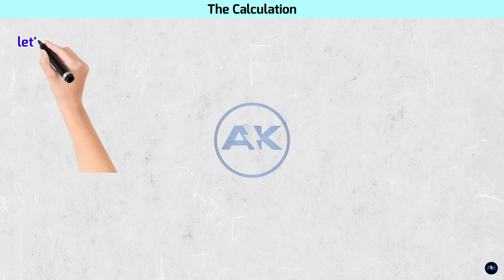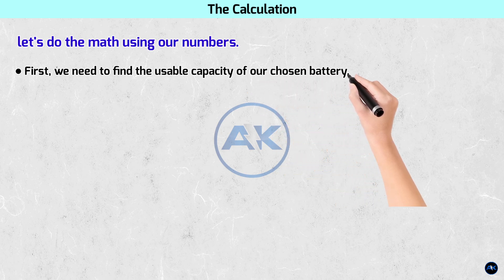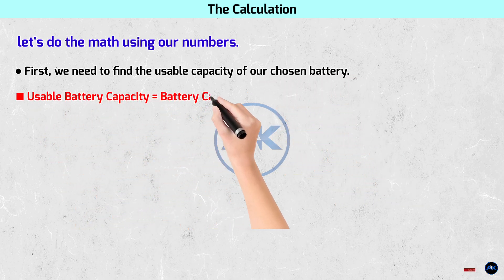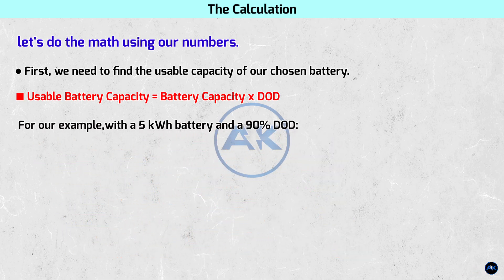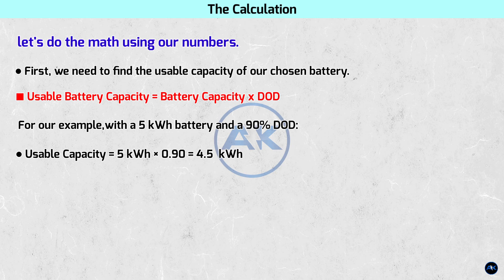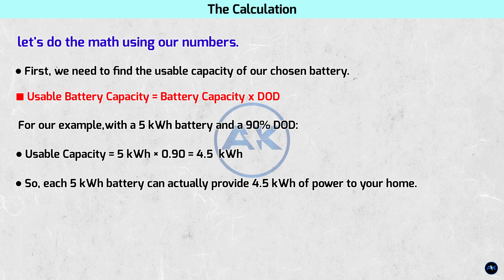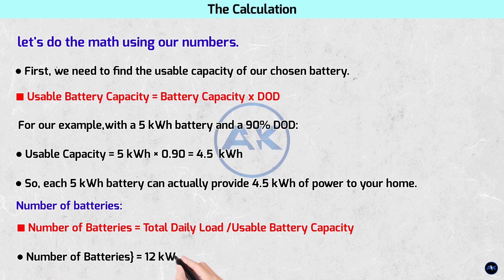The calculation. Let's do the math using our numbers. The formula is straightforward. First, we need to find the usable capacity of our chosen battery: usable battery capacity equals battery capacity multiplied by DoD. For our example, with a 5 kilowatt hour battery and a 90% depth of discharge, usable capacity equals 5 kWh × 0.90 = 4.5 kilowatt hours. So each 5 kilowatt hour battery can actually provide 4.5 kilowatt hours of power to your home. Next, number of batteries equals total daily load divided by usable battery capacity: 12 kWh ÷ 4.5 kWh = 2.66.